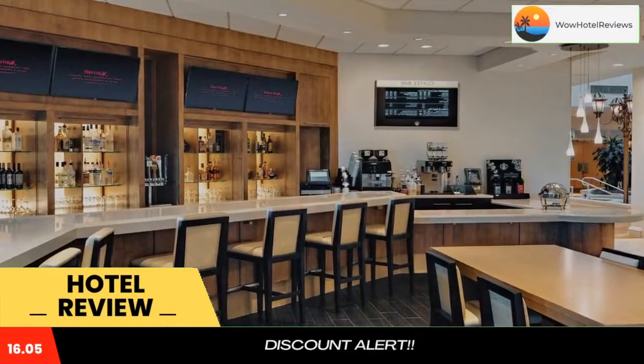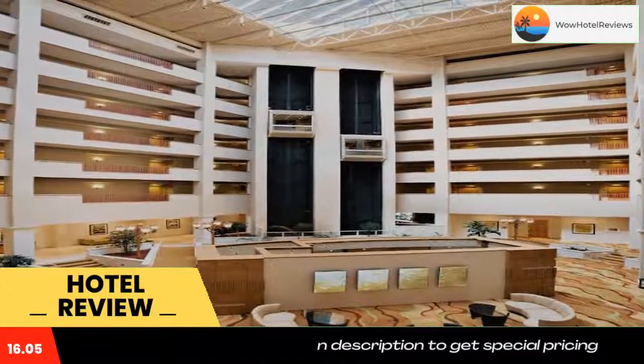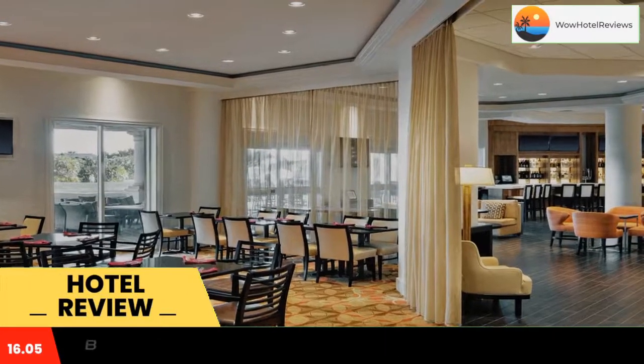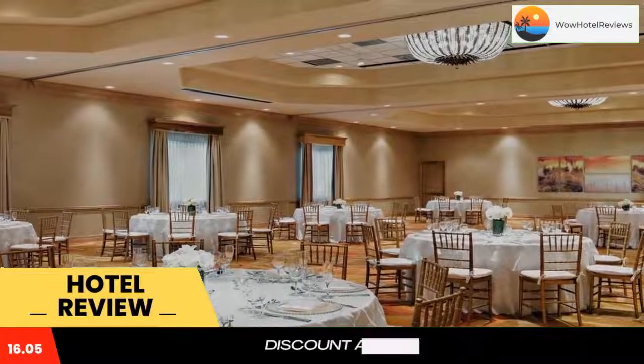Some of the most popular facilities are a swimming pool, parking, free Wi-Fi, pet-friendly policy, tea and coffee maker in all rooms, and a bar. Located between Fort Lauderdale and Boca Raton, this hotel features an on-site golf club and an 18,000 square foot convention center.